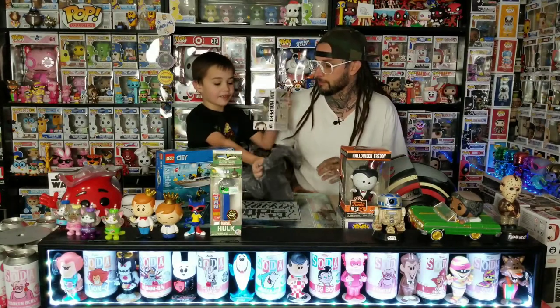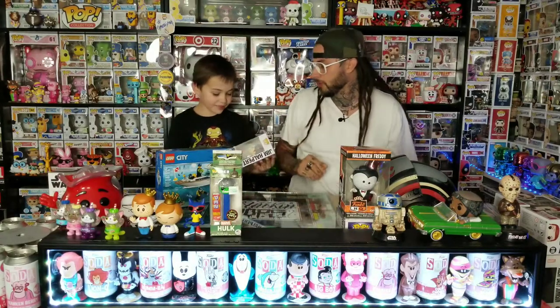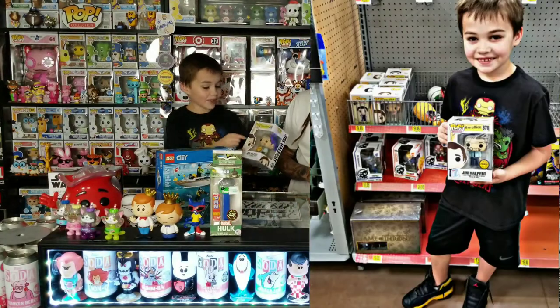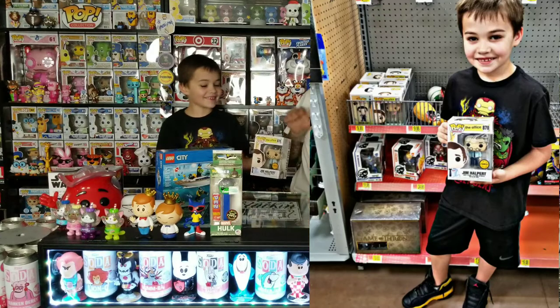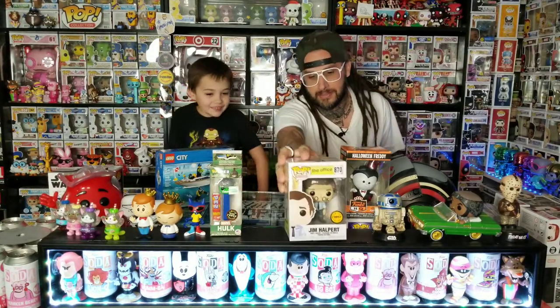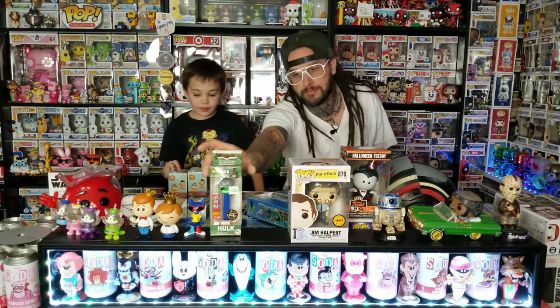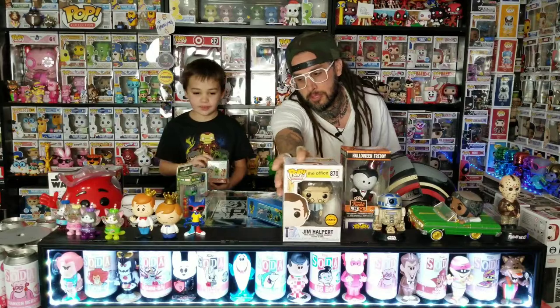Walmart was our last stop. We got another Jim Hopper chase today — that's our lunch from the Jim Hopper chase hunt. Two chases in one day, that's pretty good!